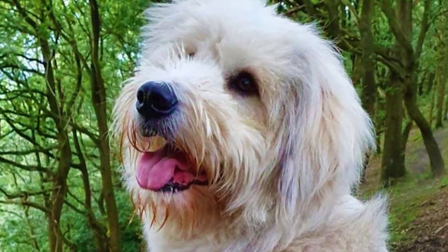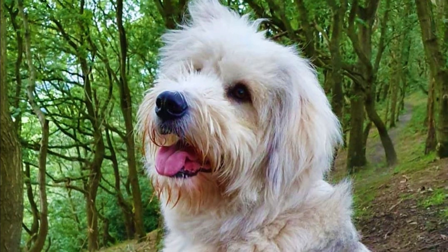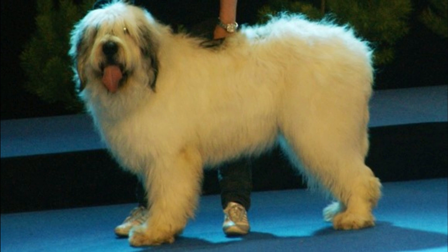If you want to keep the coat in top condition, frequent brushing is needed to prevent matting. This is not an extremely heavy shedder, but they do shed, so regular brushing will also minimize shedding. Just like with all dogs, you should regularly check their eyes, ears, and nails and clip or clean them if needed.